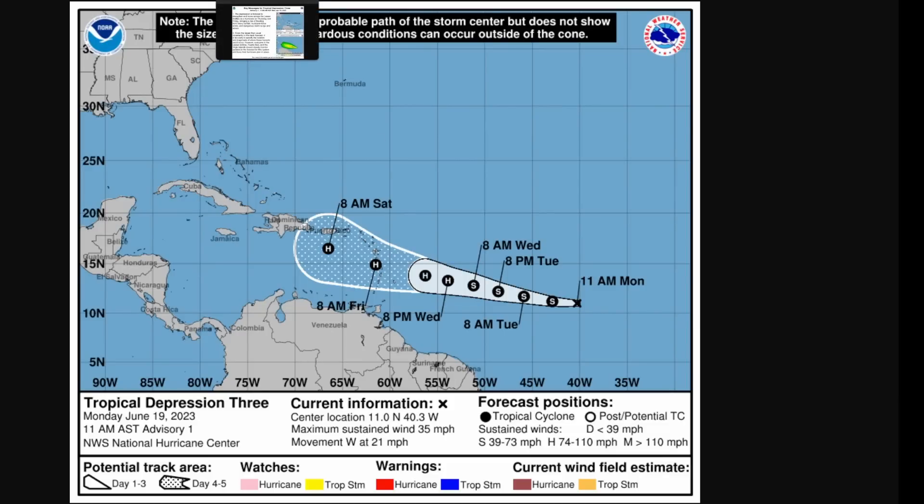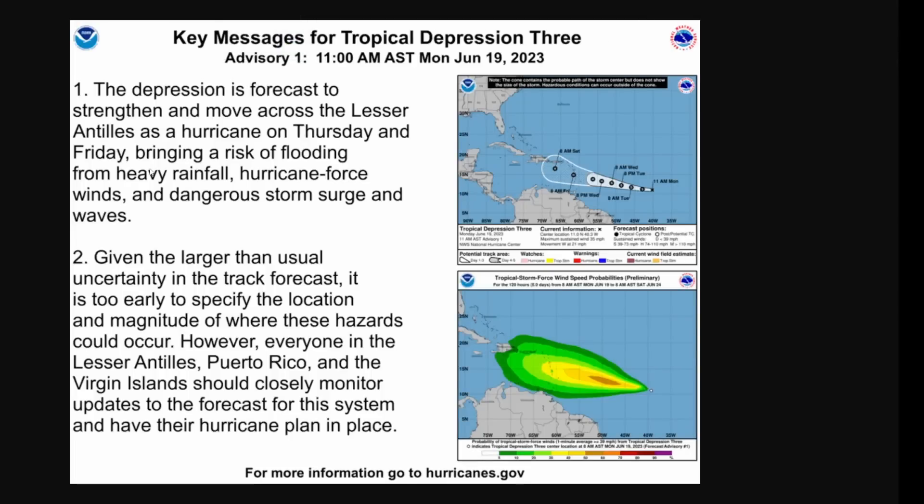A little tip about this system: it is also inducing its own wind shear right now because it's moving pretty fast. We'll see if that fast movement can prevent really rapid intensification. The depression is forecast to strengthen and move across the Lesser Antilles as a hurricane on Thursday and Friday, bringing a risk of flooding and heavy rainfall. Hurricane-force winds, dangerous storm surge, and waves are also anticipated. Given the larger-than-usual uncertainty in the track forecast, it is too early to specify locations and magnitude of where these hazards could occur. Everyone in the Lesser Antilles, Puerto Rico, and the Virgin Islands should closely monitor updates and have their hurricane plan in place.